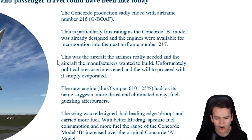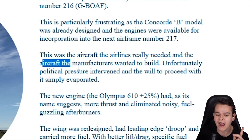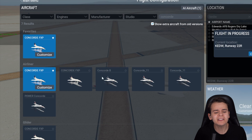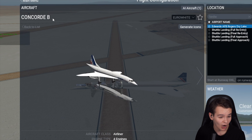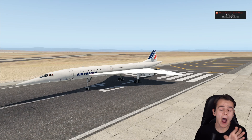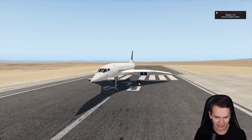According to heritageconcorde.com, the Concorde B was the aircraft that airlines really needed, and the aircraft the manufacturers wanted to build. Unfortunately, political pressure intervened, and the will to proceed with it simply evaporated. So it's time to check out this Concorde B and see how it could have been. Welcome aboard the silent Concorde, as you could call it — more on that later.